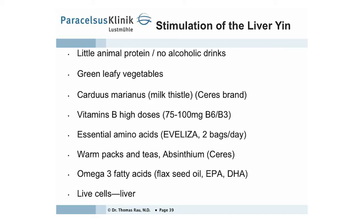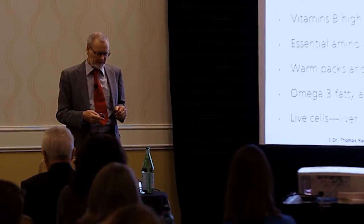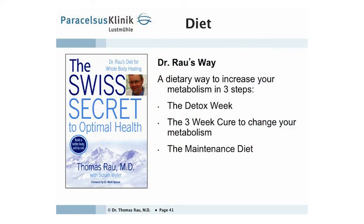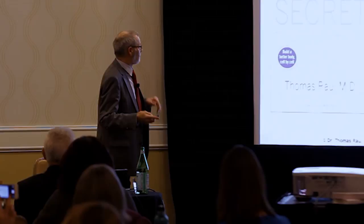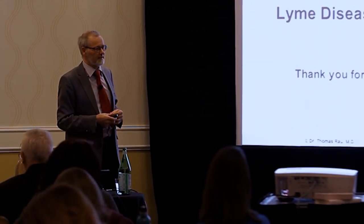In our clinic we provide life cell extracts — called stem cells here but they are not stem cells — which we produce ourselves at highest quality for our patients. These are only available for patients who have been in Switzerland. This is the Swiss secret. The book covers how to detox in one week, the three-week cure to change your metabolism, and the maintenance diet — all of which you can do at home. You are welcome to come to Switzerland, but it is not required. Thank you very much for coming; it is an honor to speak here.